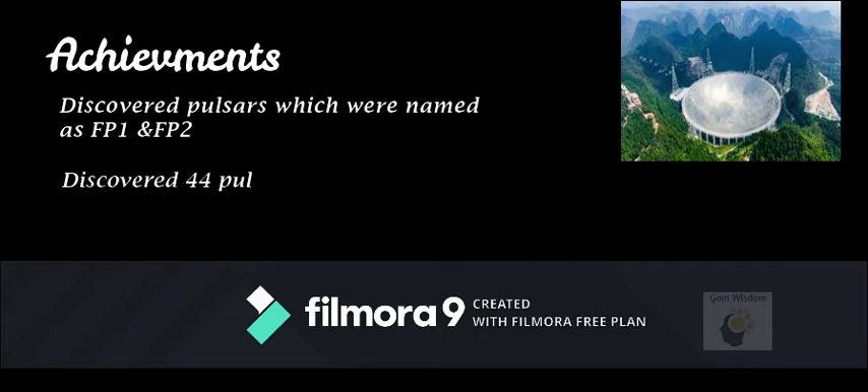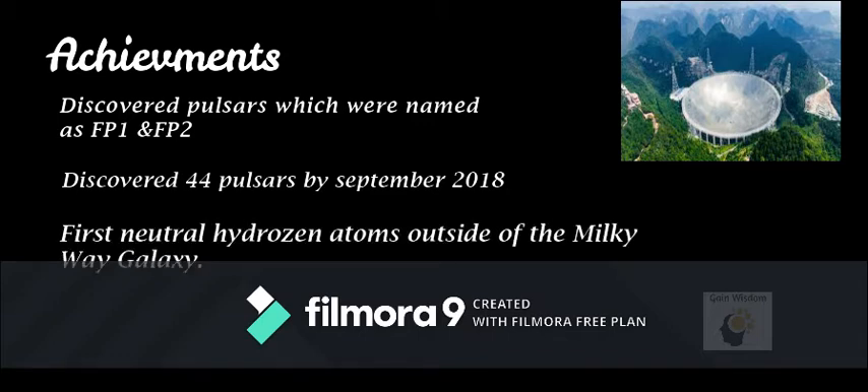The telescope had discovered 44 new pulsars by September 2018. It has also discovered the first neutral hydrogen atoms detected outside of the Milky Way galaxy.